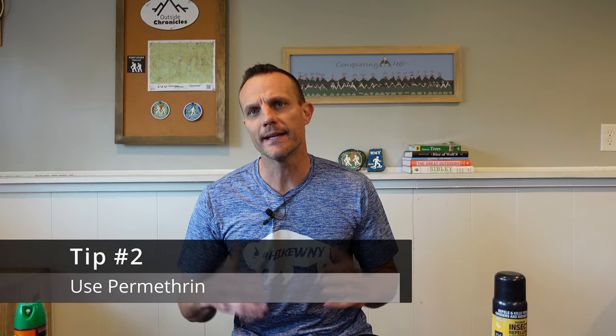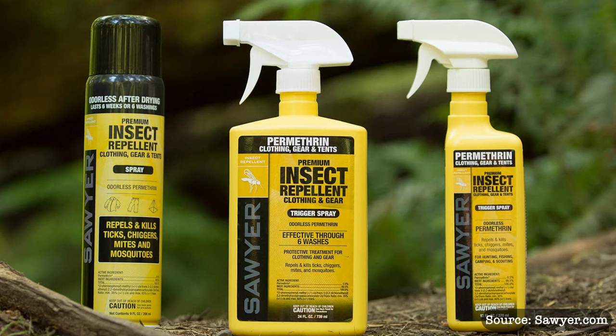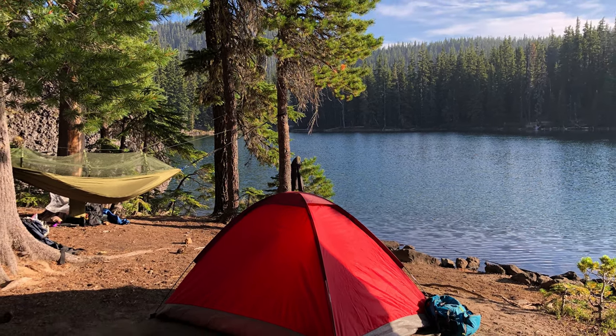Tip number two: treat your clothing and gear with permethrin. Permethrin is an insecticide that when dry is safe for humans but will kill insects. There are many different brands of permethrin — I use Sawyer Products. They come in many different applications, from soaking to a hand spray to aerosols. The great thing about permethrin is after it dries, it gets embedded into the fabric and stays effective even after washing. This particular one says it's effective for six weeks. This product is odorless and non-staining, so you can spray it on just about anything. I suggest spraying it on all of your clothes, shoes, socks, your tent, hammock, backpack, hat — pretty much anywhere that's going to be outside with you. You'll create a barrier of defense against the ticks.